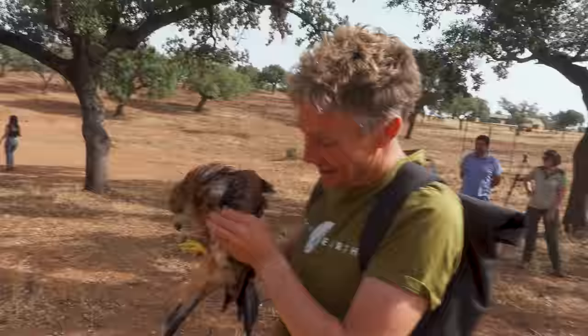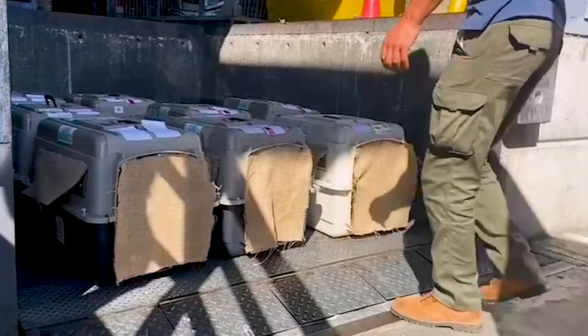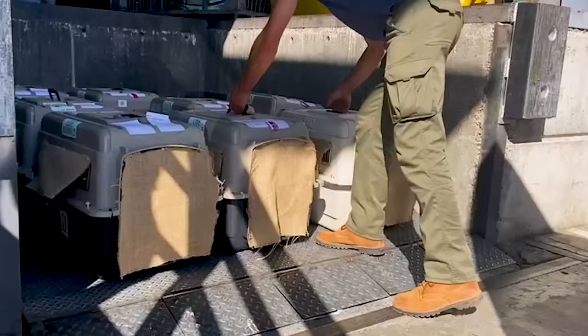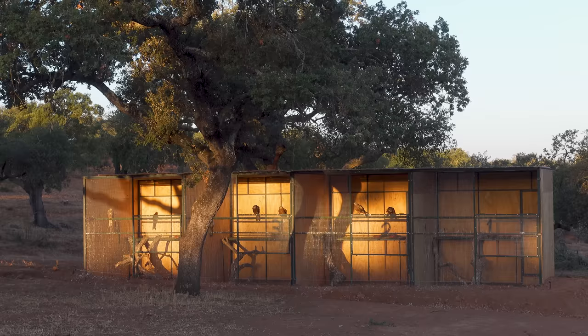Hello there, I'm Matt, the co-founder at Mossy Earth, and today I'm really excited to show the release of the first 30 red kites we're reintroducing to the Iberian wilderness. In this video I'd like to explain why we're reinforcing this species in Spain, as well as show you their journey all the way from the UK and, of course, their final release back into the wild.